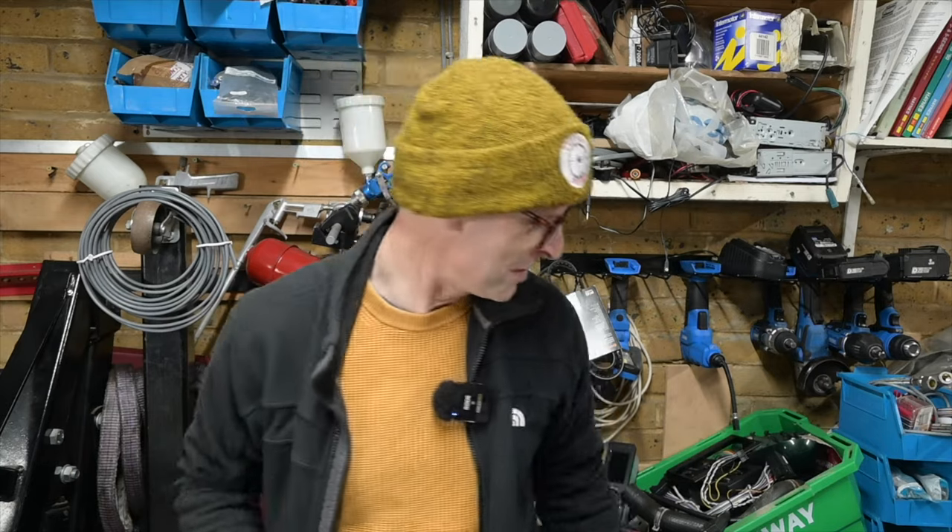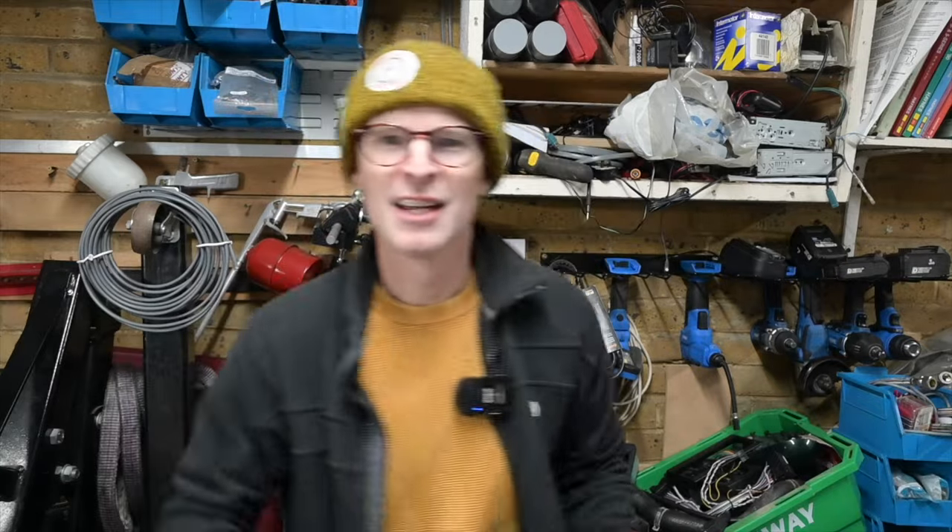Hello and welcome to Furious Tea Break, the side channel to Furious Driving where we do stuff that doesn't quite fit on the main channel — like this episode, which is Junk in the Trunk, where we've got stuff that you guys have sent in to show and tell and explore and enjoy, a bit like the old gallery segment on Take Hart many, many years ago.